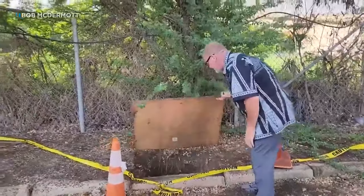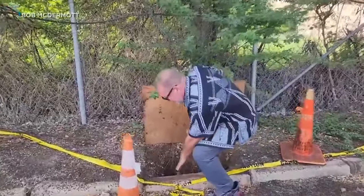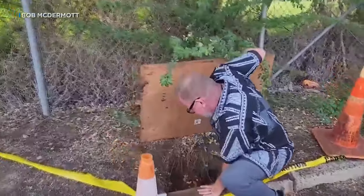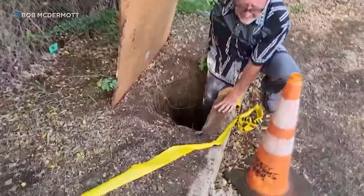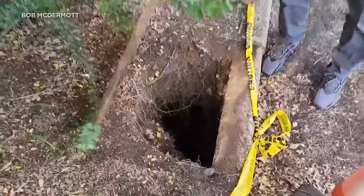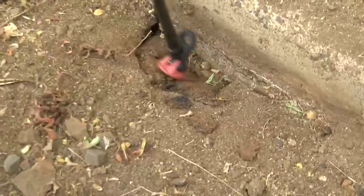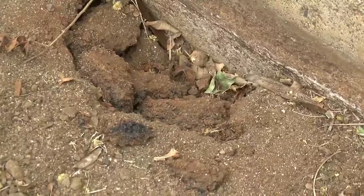He made a video to describe a sinkhole at the edge of campus. Look how deep this doggone thing is. My whole leg — I'm still not touching bottom. It's ginormously deep. That hole was filled by a construction company already working on campus, but when we visited, all it took was a little foot pressure to show the sinkhole is expanding under a parking lot.